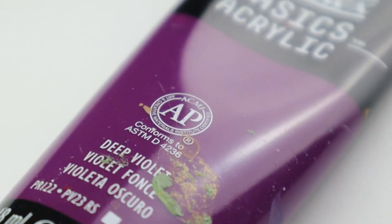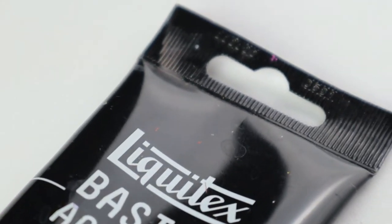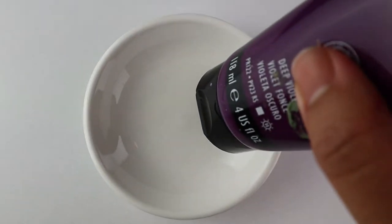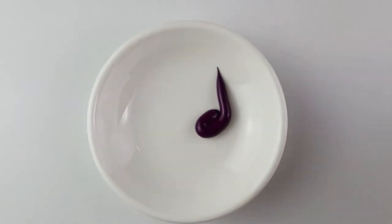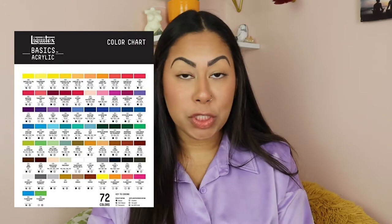On their website, Liquitex Basics describes their paint like this: 'Liquitex Basics acrylics offer a wide range of colors with great coverage, outstanding color brilliance, and exceptional brushability. Basic acrylics can be used for a variety of techniques from watercolor, airbrush, and printmaking to thick applications that simulate oil paint. It's perfect for all painting techniques, including underpainting and sketching, and is made with lightfast, artist-quality pigments in an expanded choice of 72 colors.'